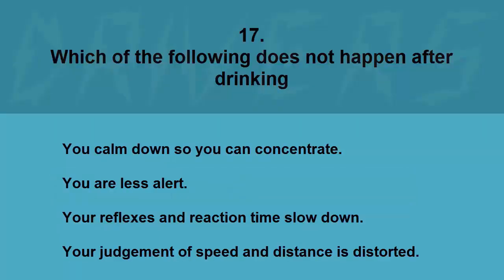Which of the following does NOT happen after drinking? You calm down so you can concentrate, you are less alert, your reflexes and reaction time slow down, or your judgment of speed and distance is distorted. The correct answer is you calm down so you can concentrate.